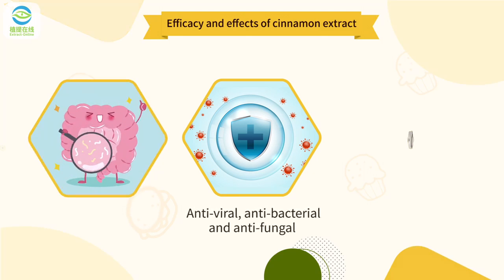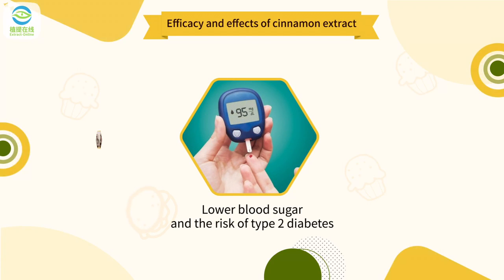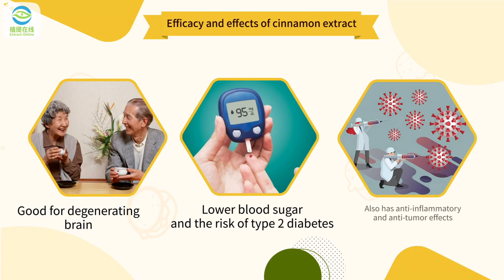Antiviral, antibacterial, and antifungal. Benefits gut health. Controls blood pressure. Lowers blood sugar and the risk of type 2 diabetes. Good for degenerating brain. Also has anti-inflammatory and anti-tumor effects.